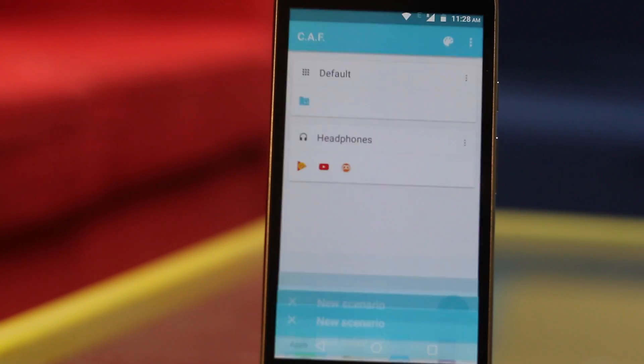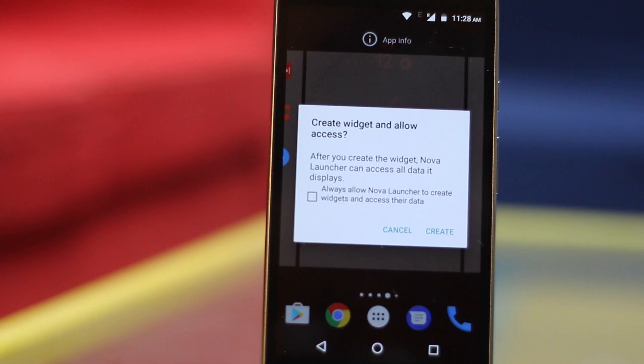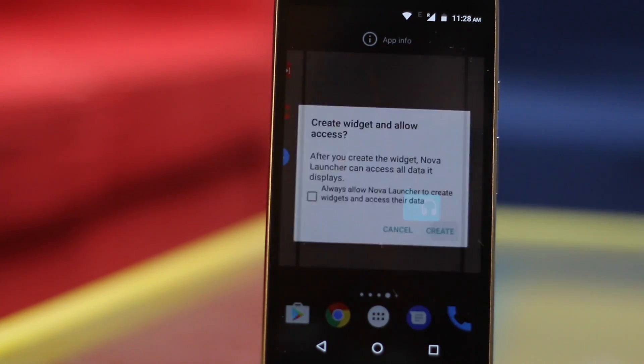You still won't see anything on your desktop because this app is a widget. So go to your widget section and drag the CAF folder onto the home screen. And that's it.